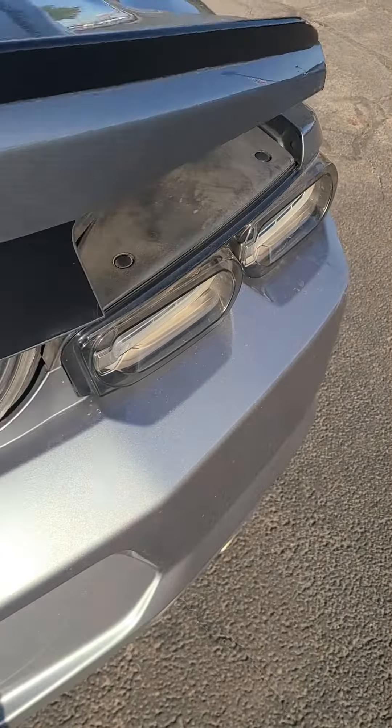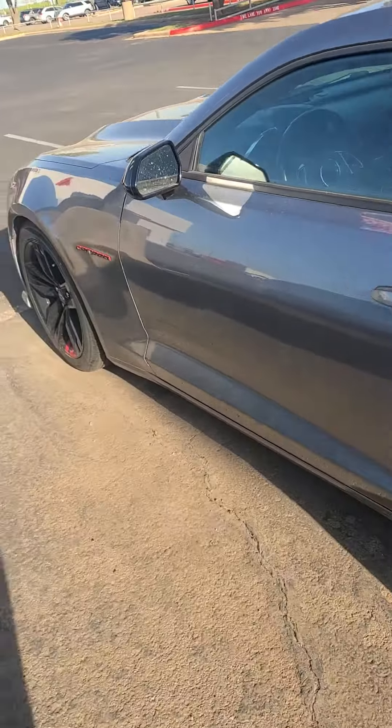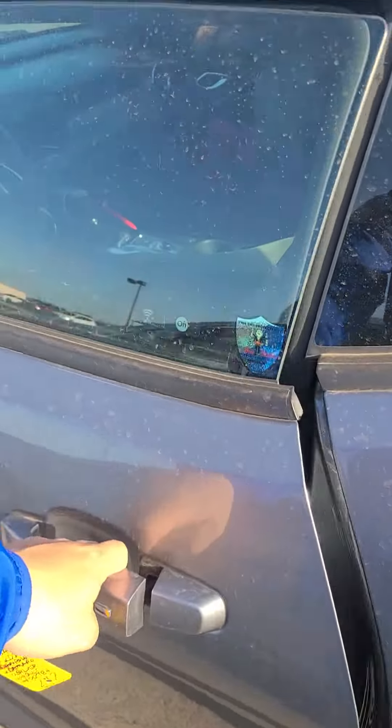You have some room here in your trunk. There's the inside.